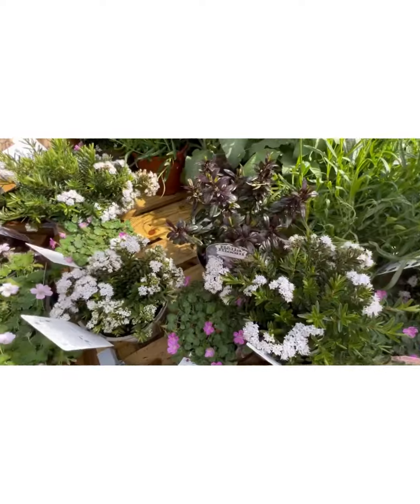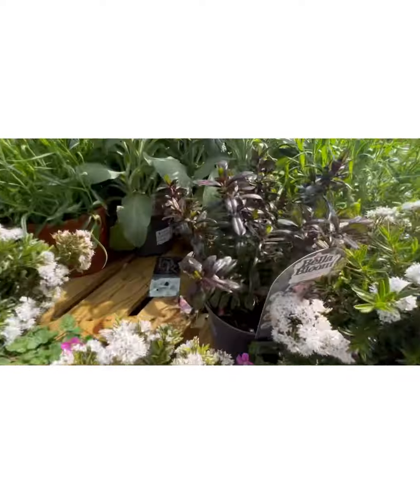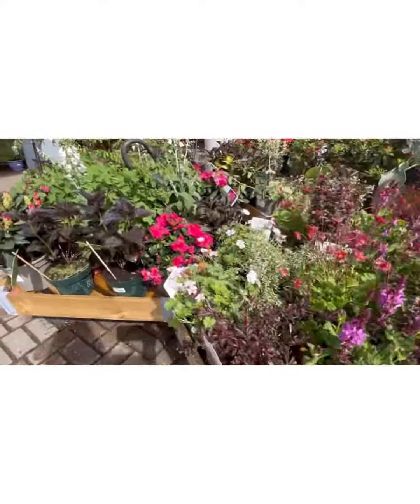I'm afraid to touch now. Yeah — Digitalis Ice Queen Pink. If it says digitalis, that means it's a foxglove. That means it's toxic.